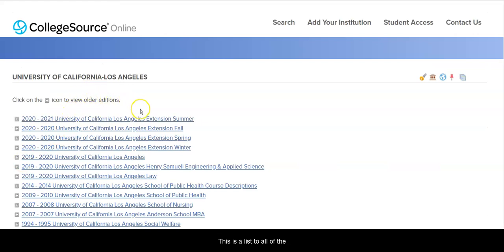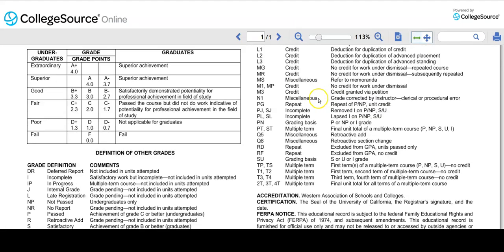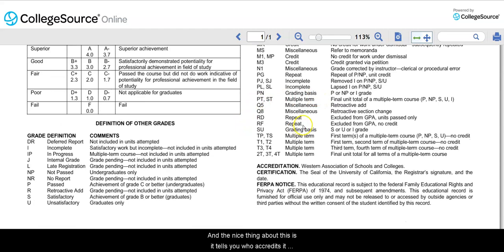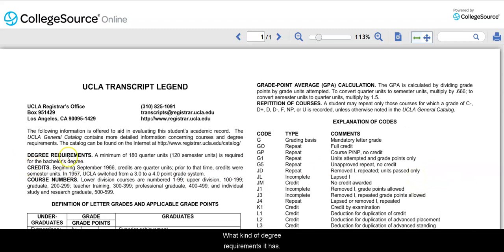This is a list of all of the college catalogues going back several years, but you'll want to look at the most recent one available. Make sure that you look at the one for the college itself, not for extension. In addition, it will give you some key facts. This is actually a page from the UCLA transcript legend, and it tells you who accredits it, what sort of certification they have, and what kind of degree requirements it has — a little bit of information from the perspective of UCLA.